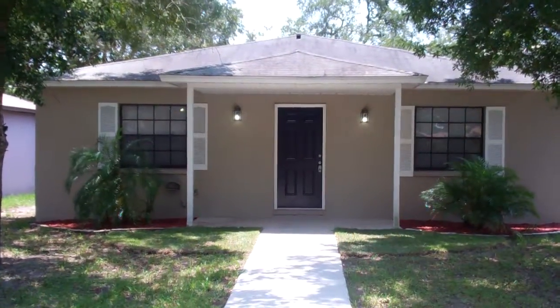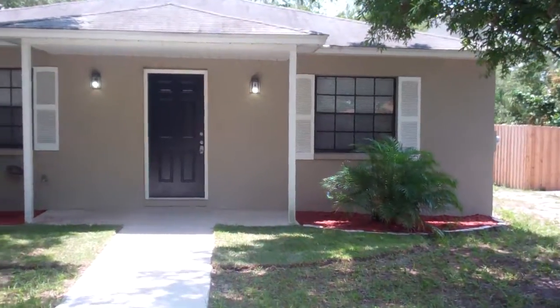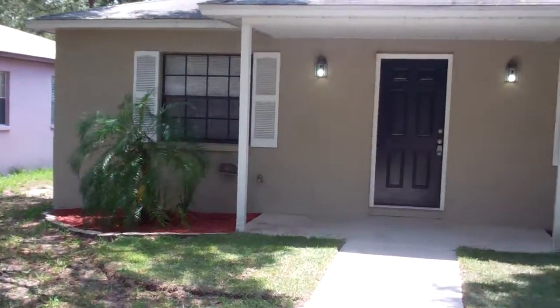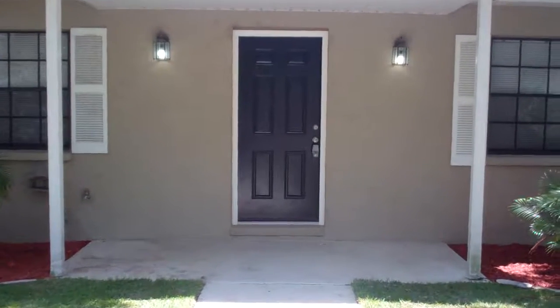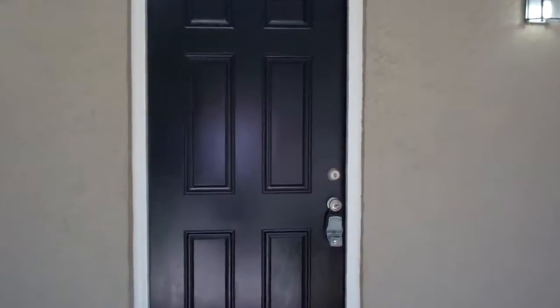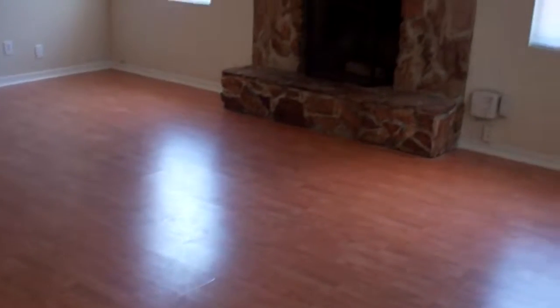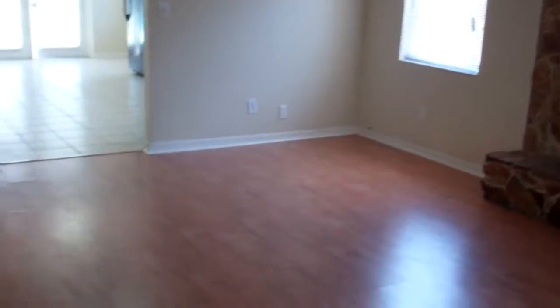Alright, so this is 3136 West Foreign Avenue in South Tampa, Florida. It's a 3 bedroom, 2 bath pool home for $1,450 a month. And if you'd like more information, give us a call at 813-500-7412. And be sure to visit us online at homesforrenttampa.com.